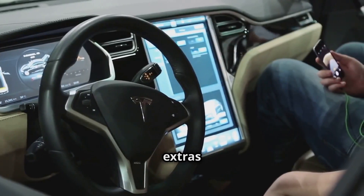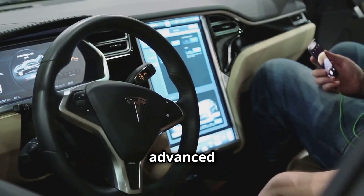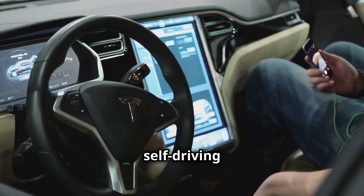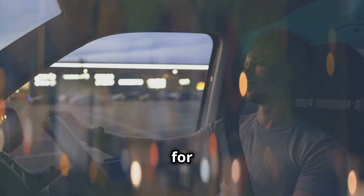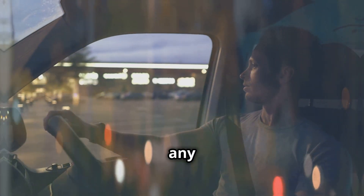Many electric cars come with fun extras: large touchscreens, advanced safety features, even self-driving capabilities. It's like having the future of driving at your fingertips. Get ready for a driving experience unlike any other.